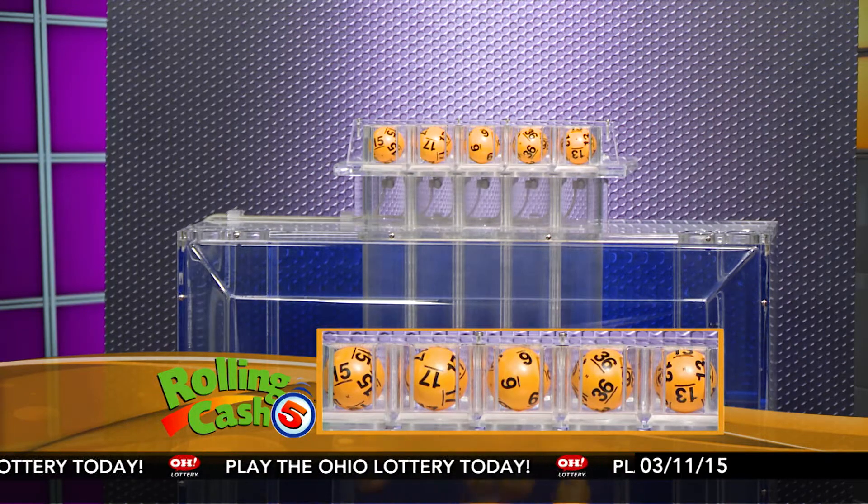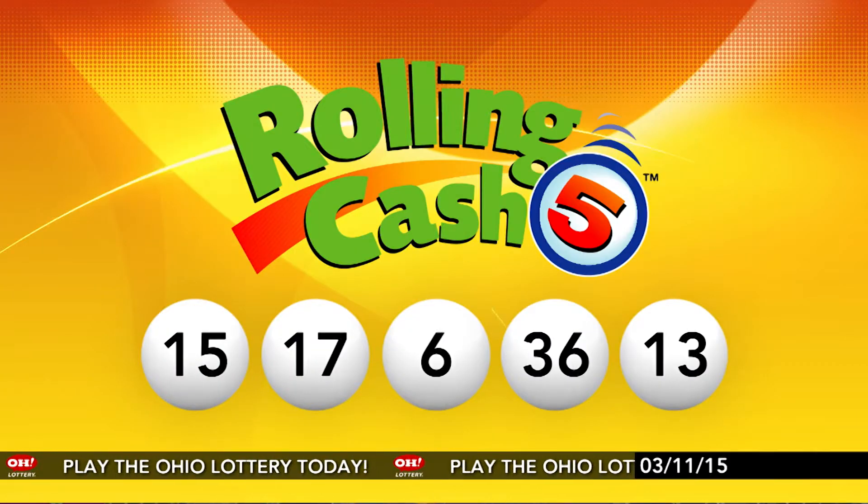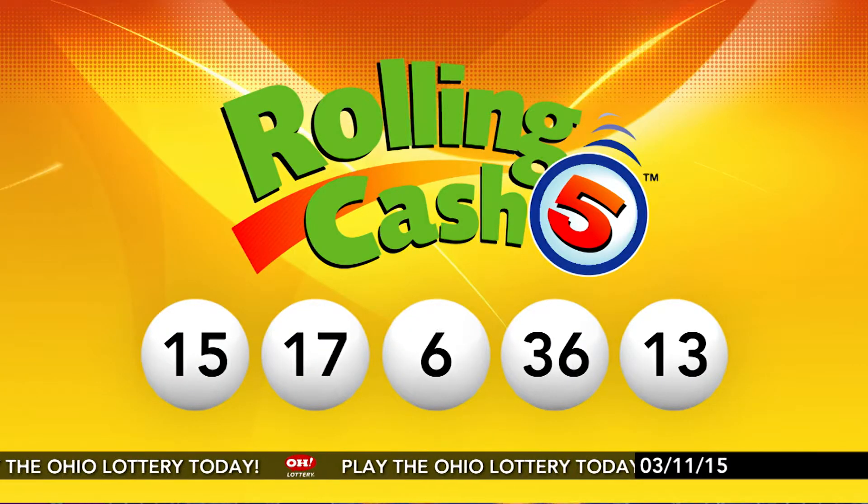Repeating tonight's winning Rolling Cash 5 numbers: 15, 17, 6, 36, and 13.